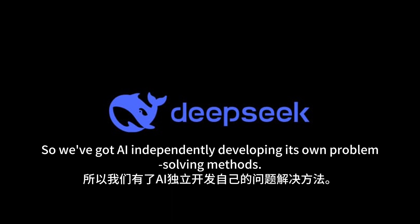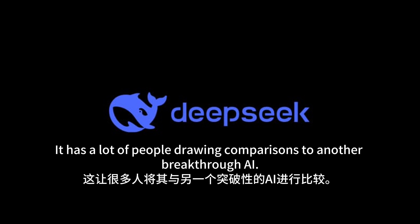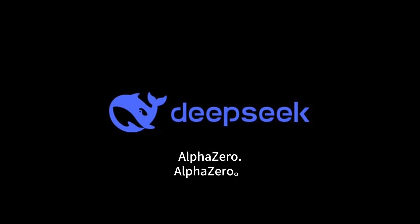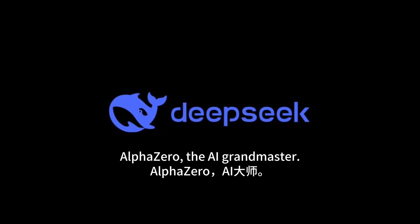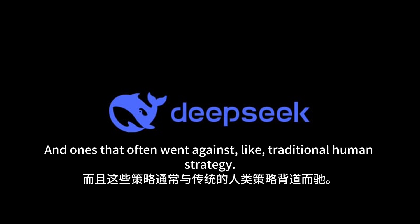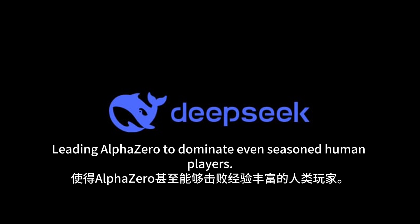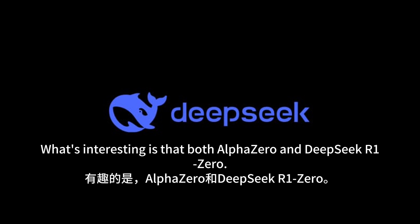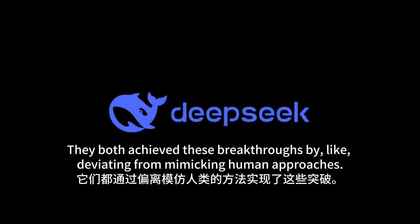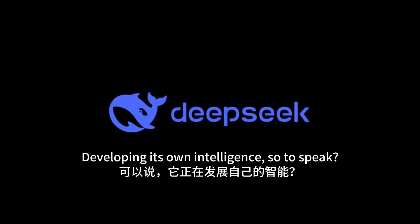We've got AI independently developing its own problem-solving methods, which has a lot of people drawing comparisons to AlphaZero — the AI that mastered games like Go and Chess. AlphaZero also developed its own strategies, ones that often went against traditional human strategy, and those strategies proved incredibly effective, leading AlphaZero to dominate even seasoned human players. Interestingly, both AlphaZero and DeepSeek R1-0 achieved these breakthroughs by deviating from mimicking human approaches and coming up with their own unique solutions.